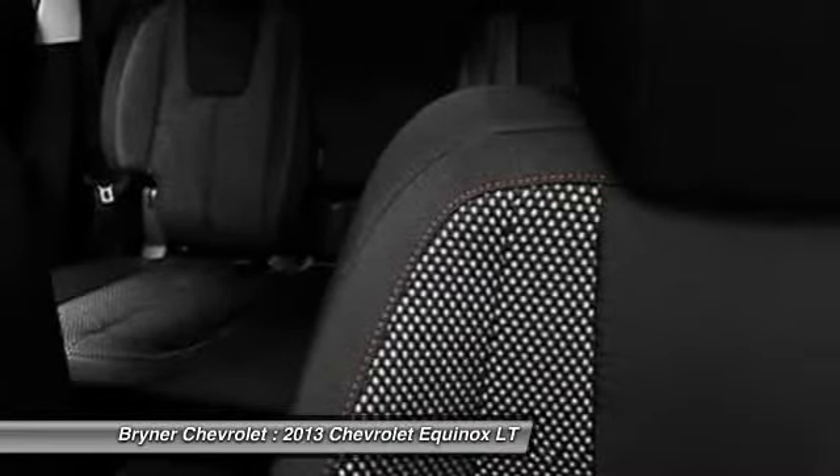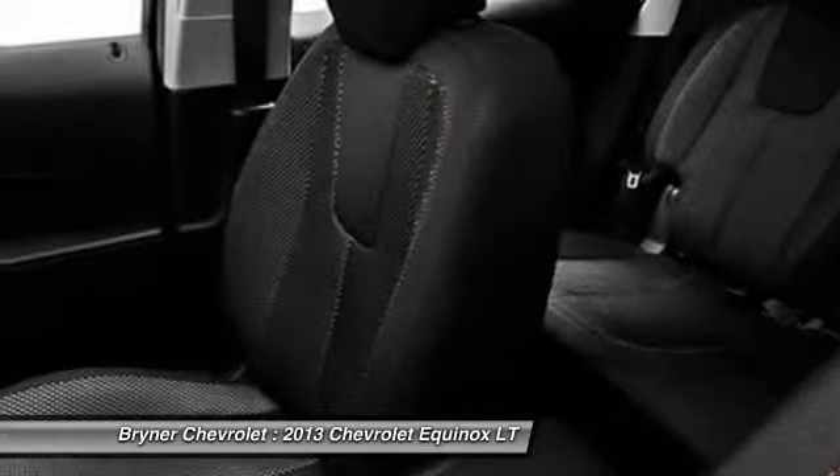Floor mats, cruise control, Pioneer stereo, auto headlight on and off.